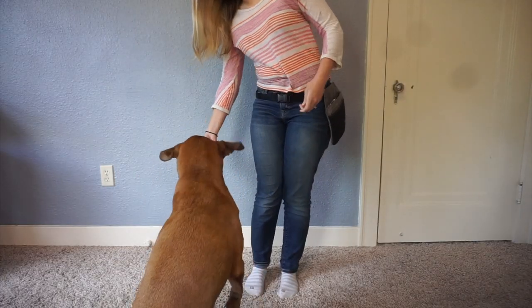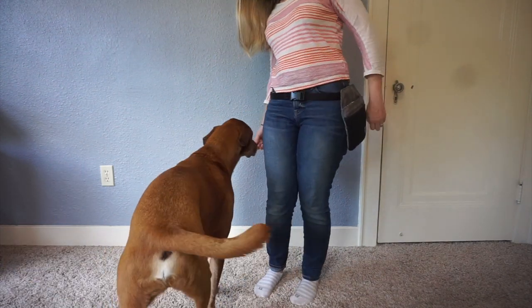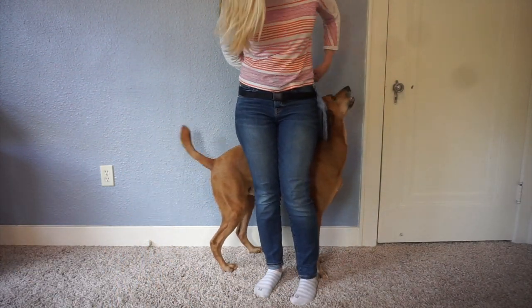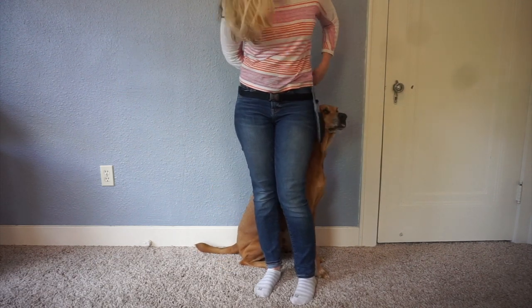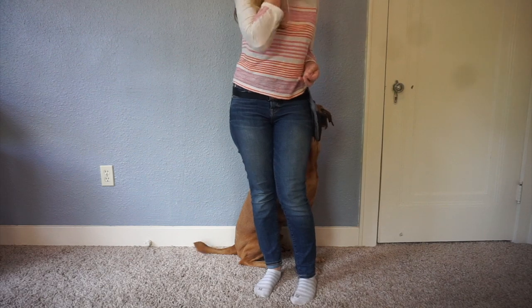The first position I'm going to get him into is going to be behind me. I'll show him the treat and bring him behind me. As soon as he's in the position I'm looking for, I'm going to go ahead and mark and reward that position. Then I'll bring him back out.